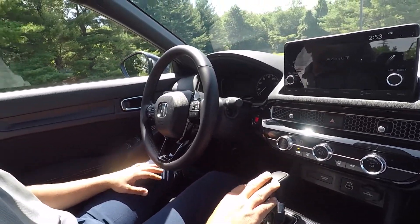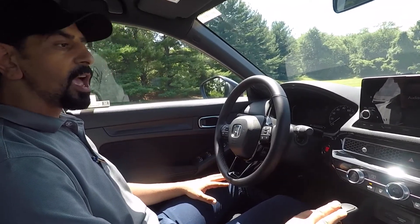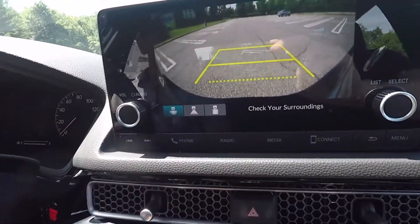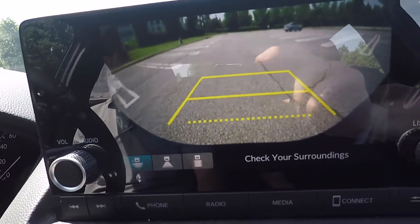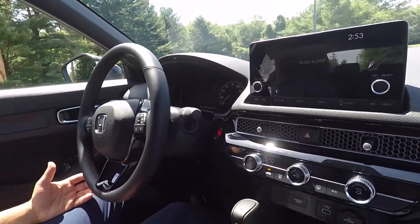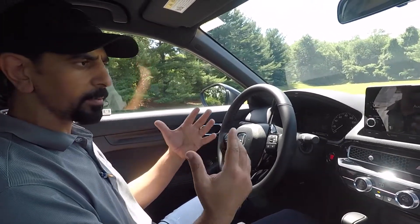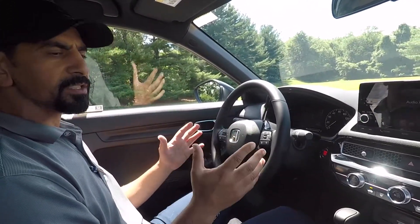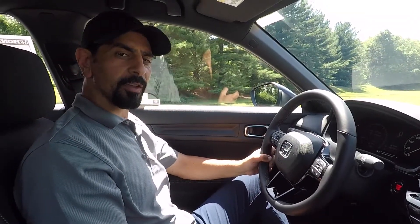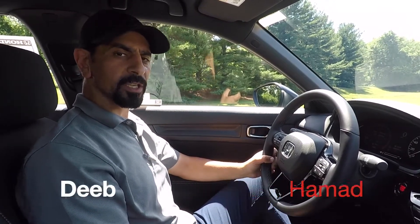Just so you know, the car always comes standard with a backup camera and Bluetooth. The backup camera looks great — you have the multi rear view camera. Another thing everybody's liking these days is smartphone connection. In this vehicle you have smartphone connectivity for Apple or Android — it's compatible with everybody's devices. You will love this car. Thank you very much for watching. My name is Hamad Deeb — come on down to DCH Paramus Honda. Looking forward to seeing you soon.